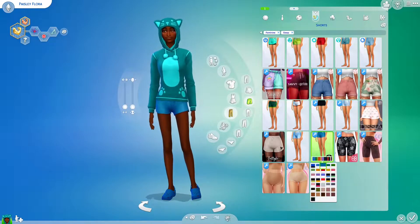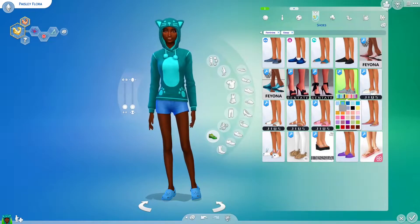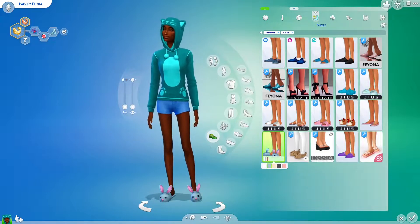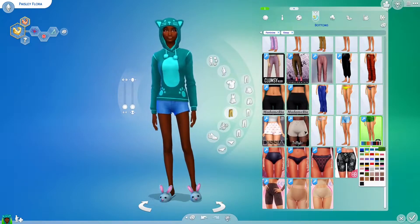Moving on to sleepwear, I added the cats and dogs hoodie — that's one of the only in-game pieces I put on Paisley. I just thought it made sense for her character.